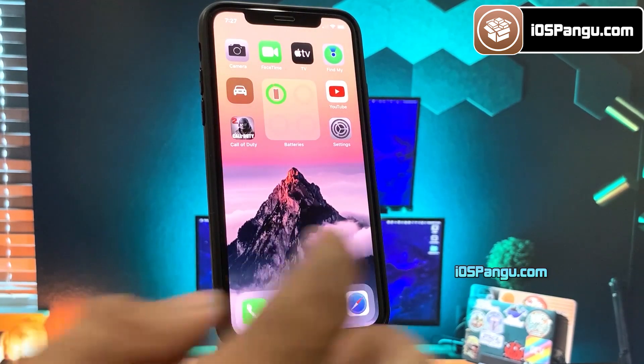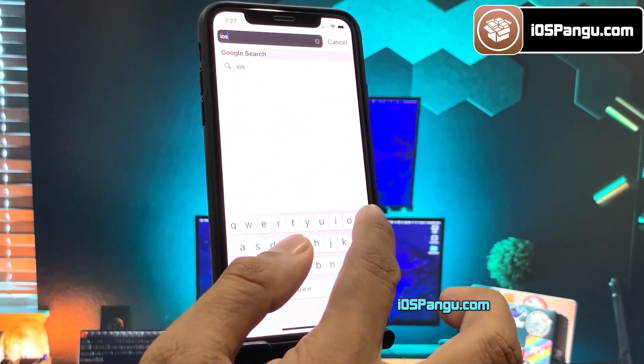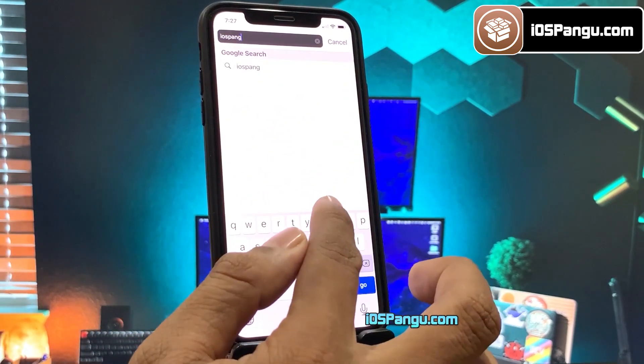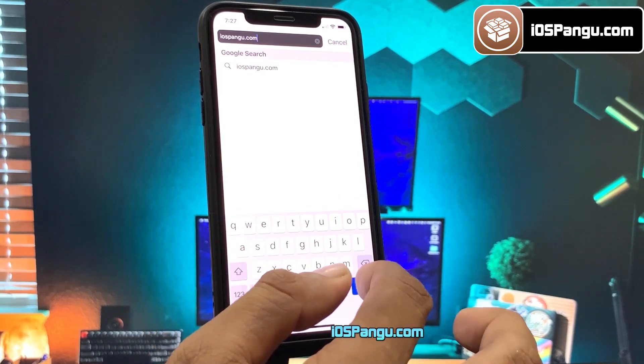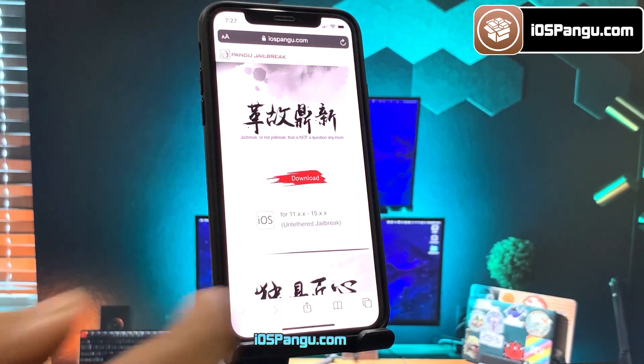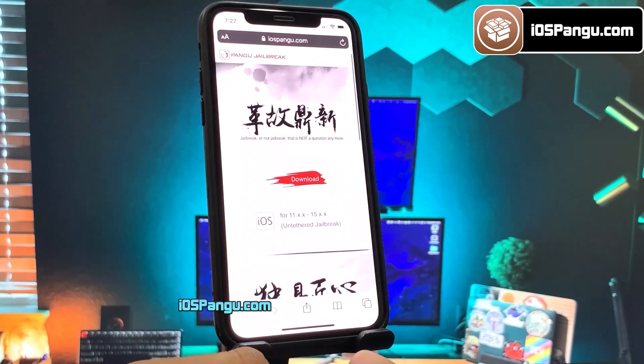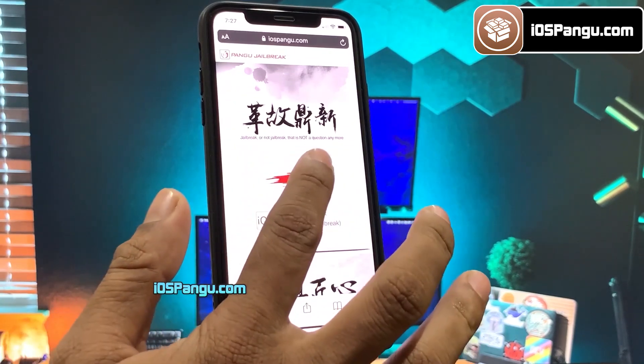Now let's proceed to jailbreak this device. Open up the Safari browser and then go to this website — iospanga.com. Make sure you visit the correct link; I will add this link in the first comment below. This is how the website looks. What you need to do is click on the download button right here.